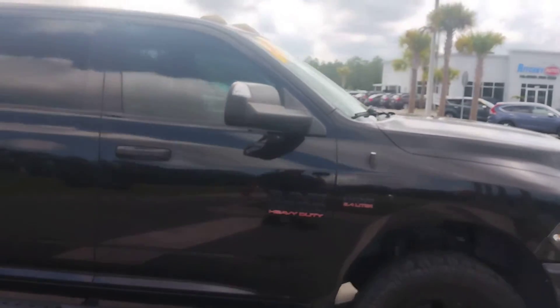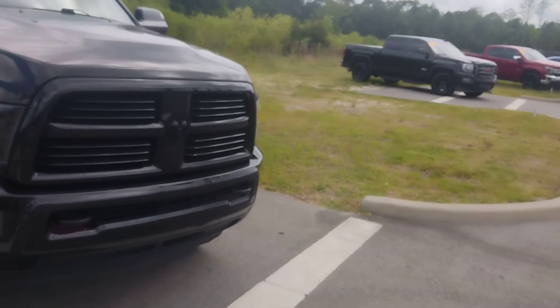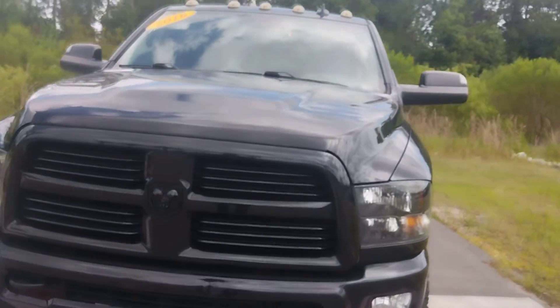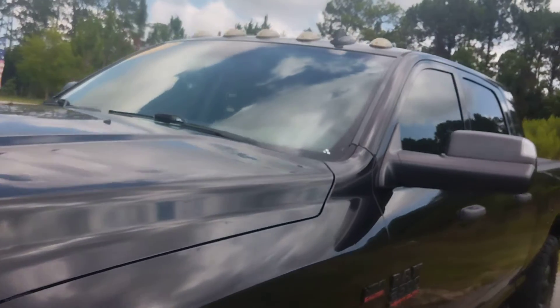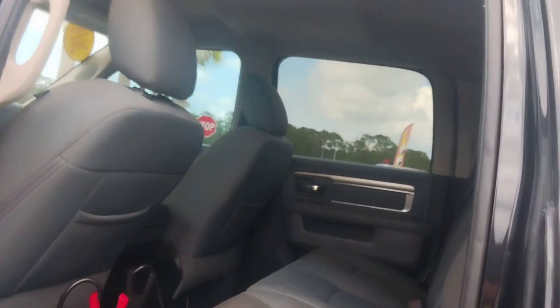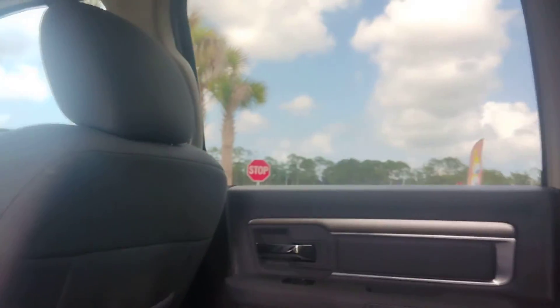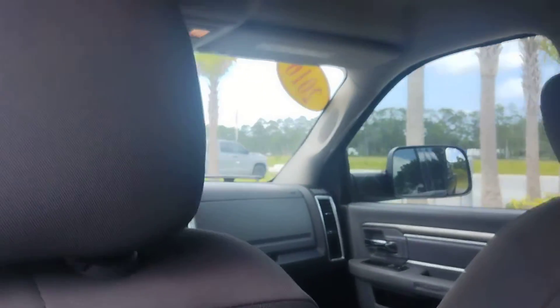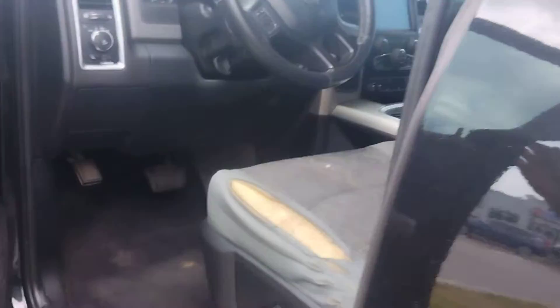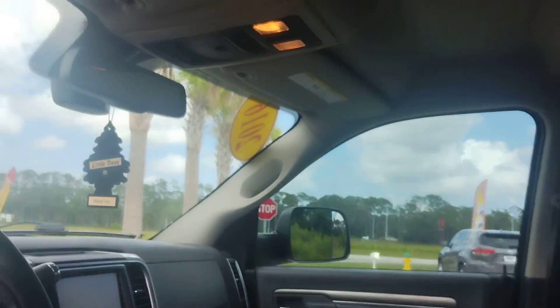What a nice truck — I bet this can make you a lot of money, sir. Now we'll take a look at the inside. Here it is from the inside: two-tone interior, very nice. It's got a little rip in the seat, but other than that it's a real nice truck.